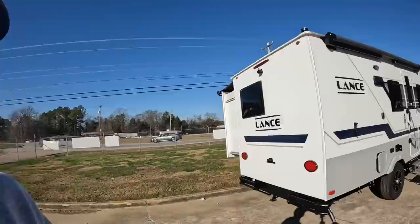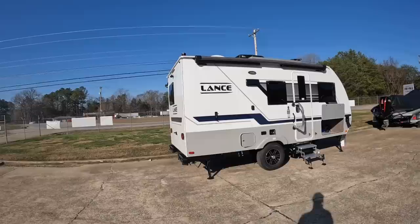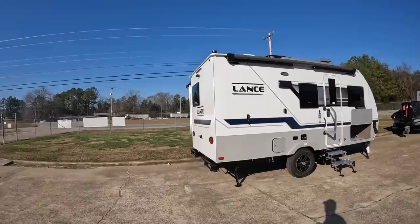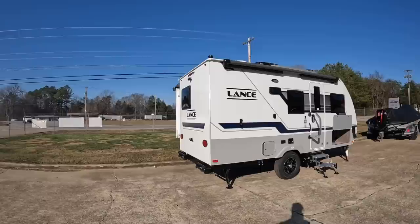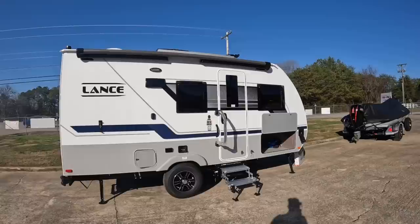We got something a little different today. We received a 2023 Lance 1575. This is one of Lance's single torsion axle trailers — you have the 1475 and then this one right here, the 1575. Anything larger than this and you head into tandem axle territory. The 1575 here, loaded the same way this one sits, is 3,655 pounds — that is dry weight. You start adding luggage, water, propane, all that good stuff, get it loaded down to stay for a week or two, and you're going to be above that.